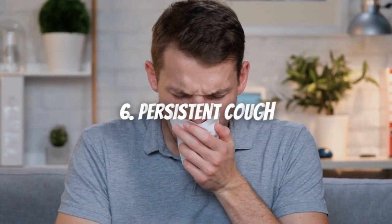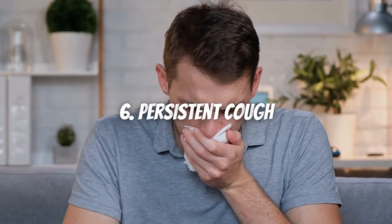Symptom 6: Persistent cough. A persistent cough producing white or pink-tinged phlegm means you may have fluid in the lungs. If you have an important ongoing cough like that, don't ignore it — see a doctor.